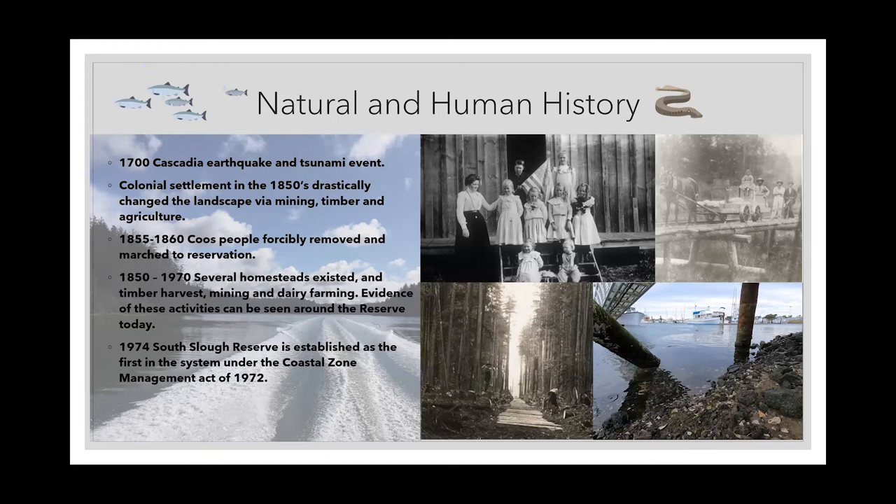South Slough was established in 1974. It was actually the first reserve in the NERRS system under the Coastal Zone Management Act. In 1972 were the last logging years, so when the reserve was established in 1974, most of the landscape had recently been cleared for timber, and at that time restoration and research on the land began.